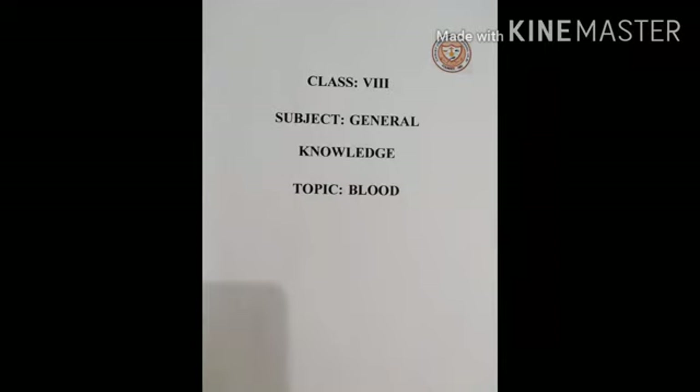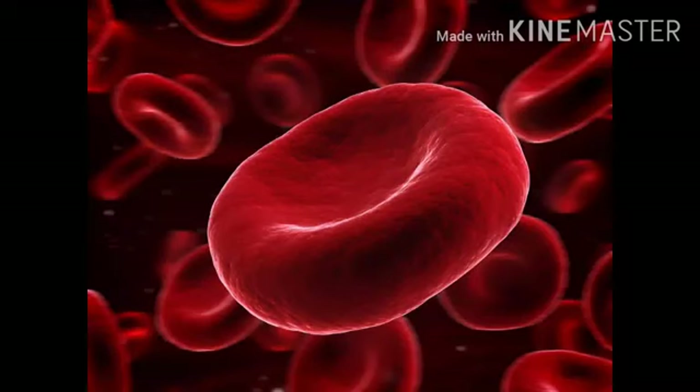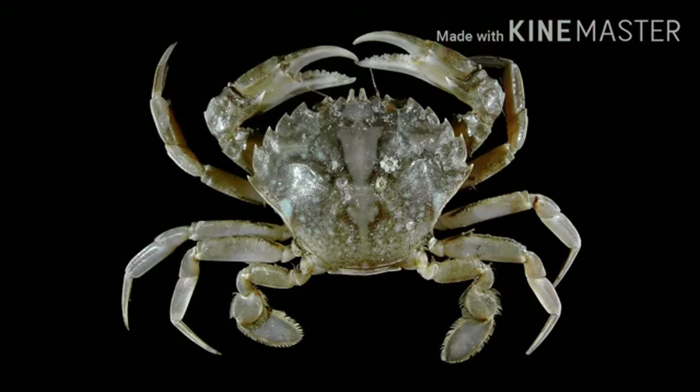Today our subject is general knowledge and the topic of discussion is blood. Blood is made up of 45% cells and 55% plasma. Plasma contains 90% water and 10% vitamins, hormones and cholesterol.